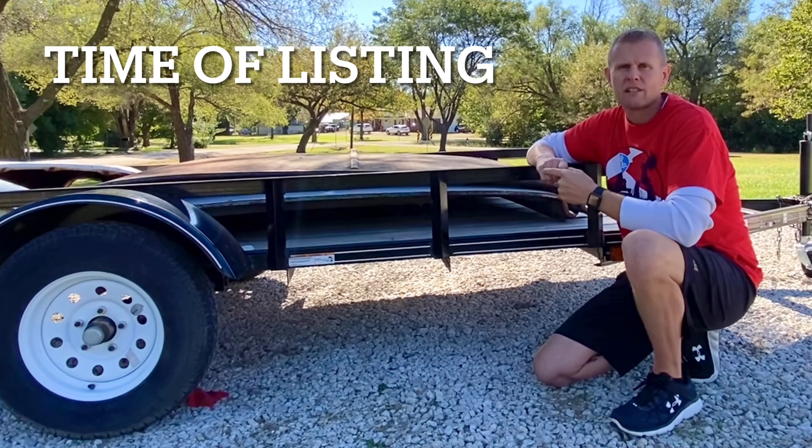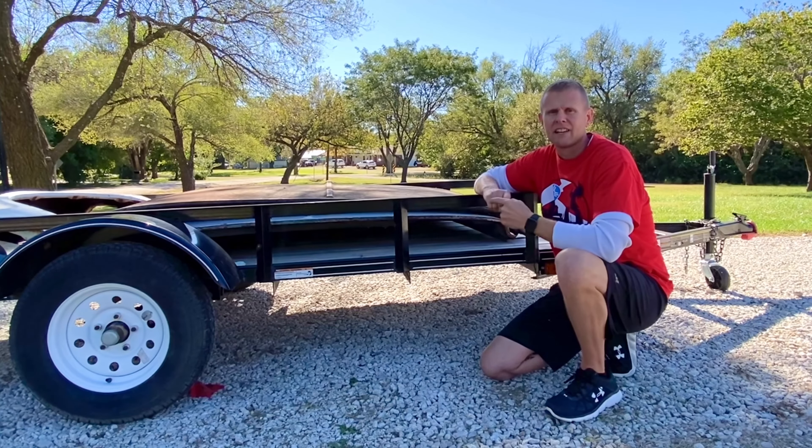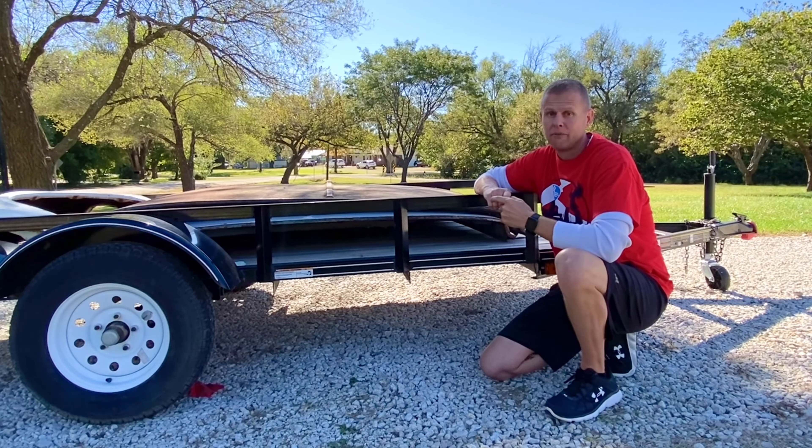Number four: I definitely question trailers that are photographed at nighttime, in the rain, in the snow, or something that's posted at 3 a.m. Not to say that the seller is not an early riser, but they're probably not.